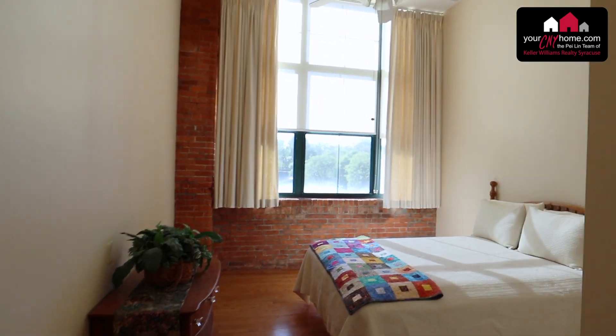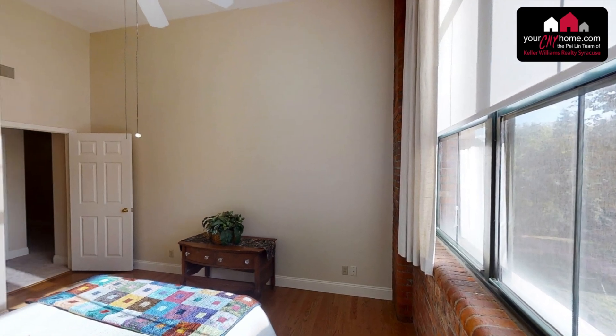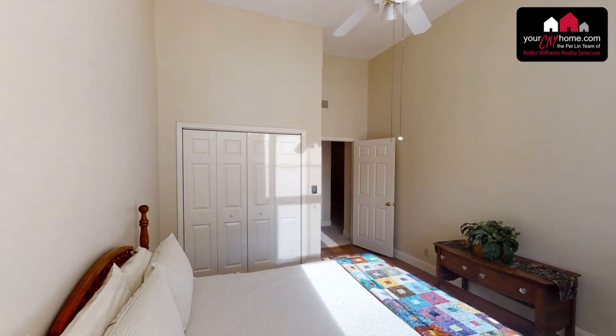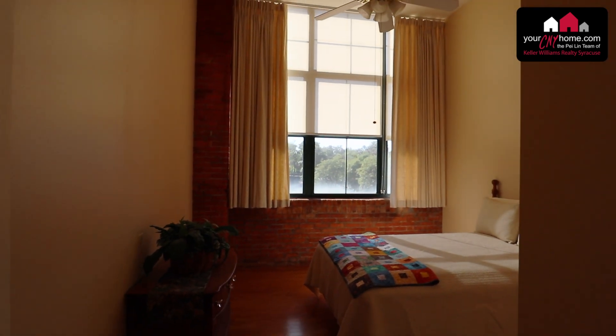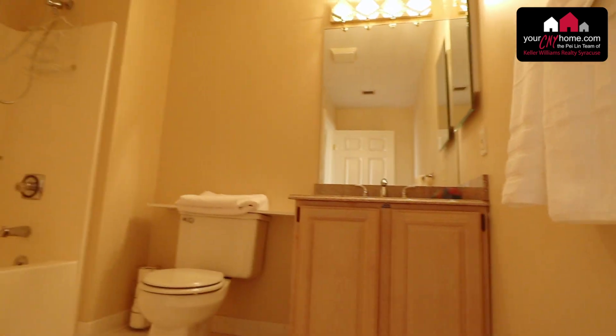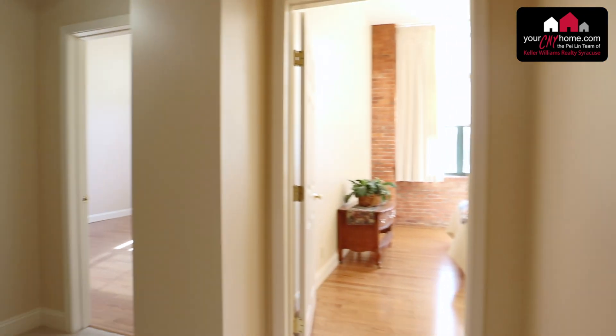Let's head over to the second bedroom. Gorgeous brick accent with the brick wall right there, and also eleven and a half foot ceilings. It features a double closet and the same oak hardwood floors you saw downstairs. Here is the second full bath, also with granite counters and oak cabinets.